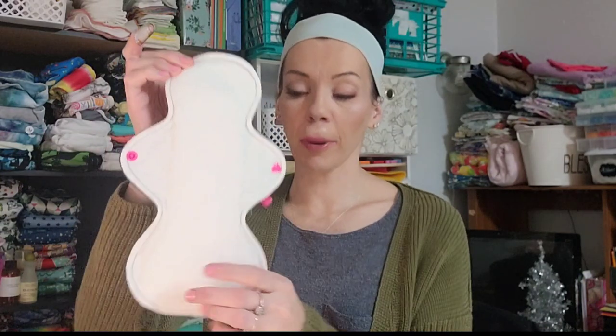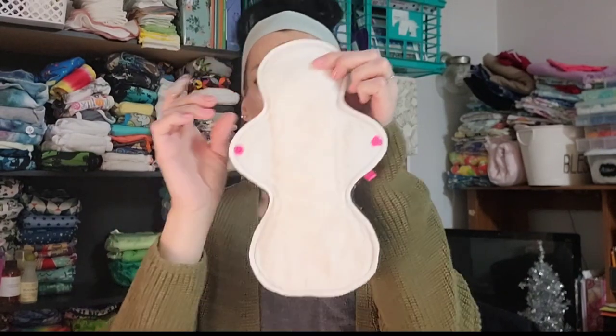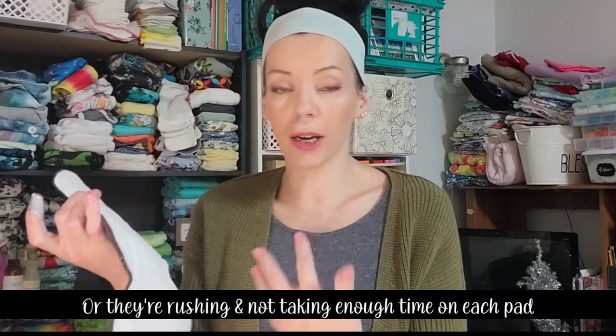That's why I really urge people to research and make sure they know what they're buying. You can ask how long someone has been sewing cloth pads, zoom in on pictures — you can tell a lot that way. Check the top stitching, check if the stitching is crooked, if the snaps are uneven, if the pad isn't symmetrical. These are all signs you're not buying from a very experienced seamstress, so I would just caution people to be careful where they spend their money.